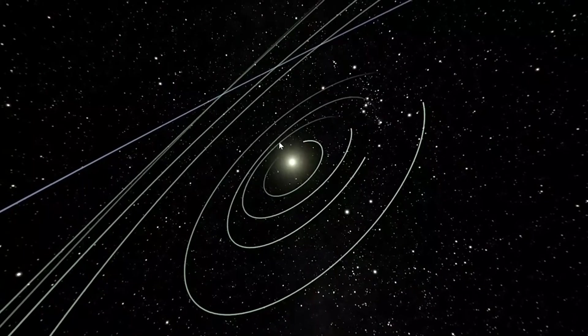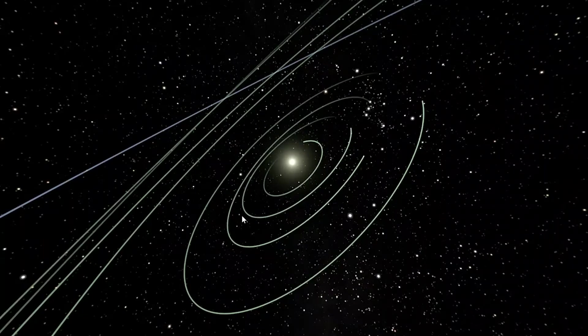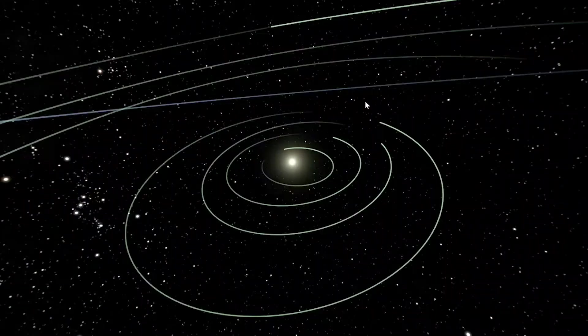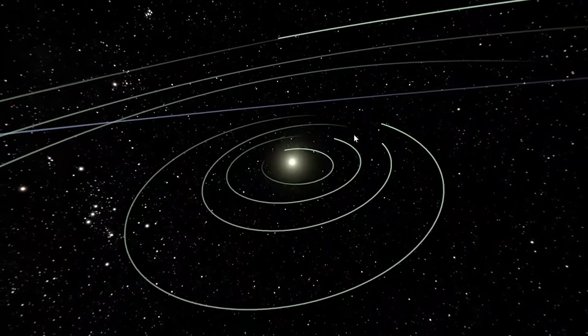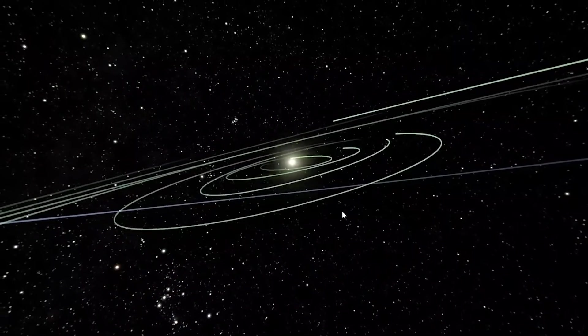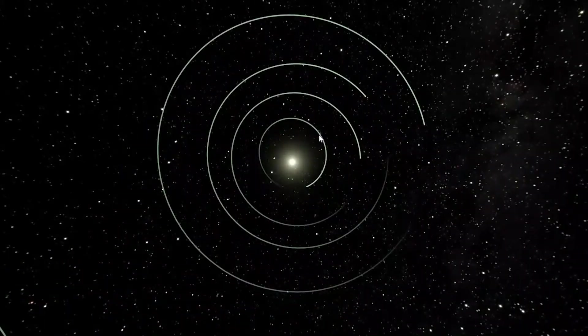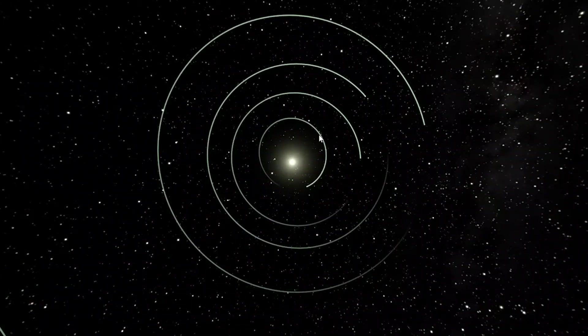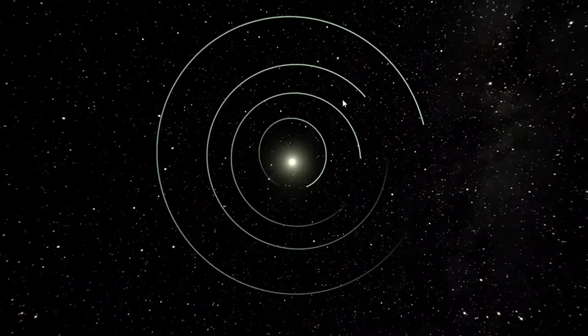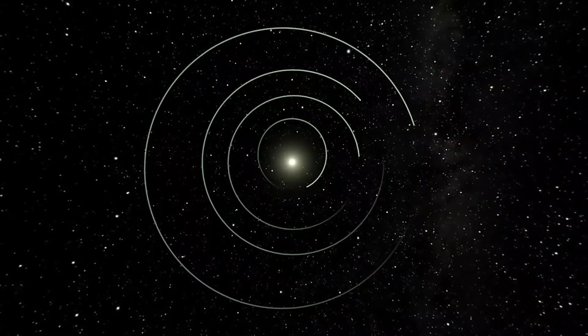As we get further away, the orbit lines get larger and so it takes longer for the planets to go around the Sun. For example, Pluto is at the very edge of our solar system and has such a large orbit that it takes over 248 years just to go around the Sun one time. This is due to Newton's law of gravitation, which means that the closer a planet is to the Sun the faster it has to move in order not to get pulled in by the Sun's gravity. That's why Mercury is moving so fast around our Sun.